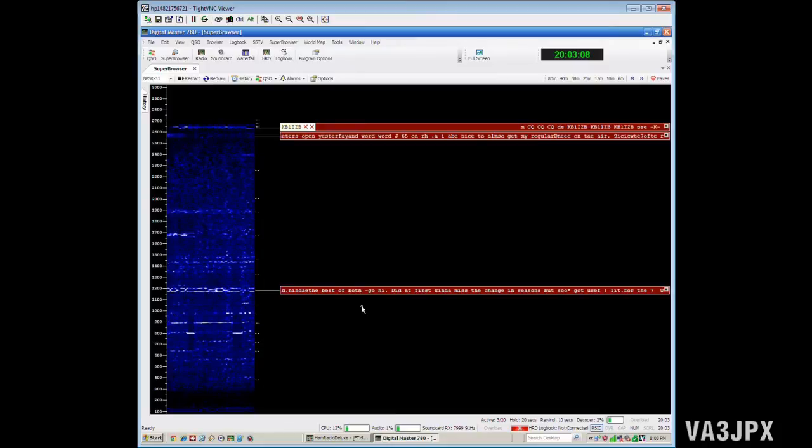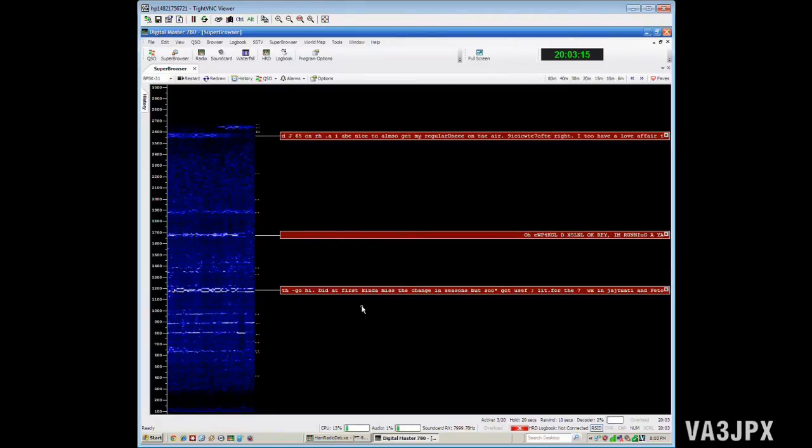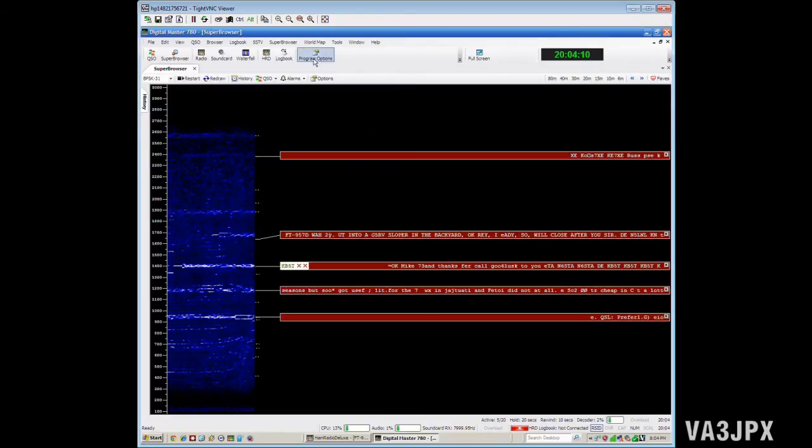It allows you to basically leave your Digital Master Super Browser open for a day or two, just have it monitoring, and it'll report the call signs it picks up to that website. You can go after a couple of days and see how many hundreds of stations you've heard and how far away they are. I think it's really neat.